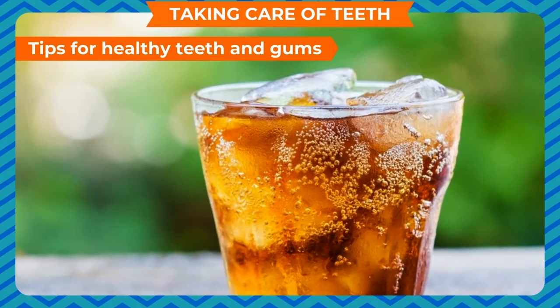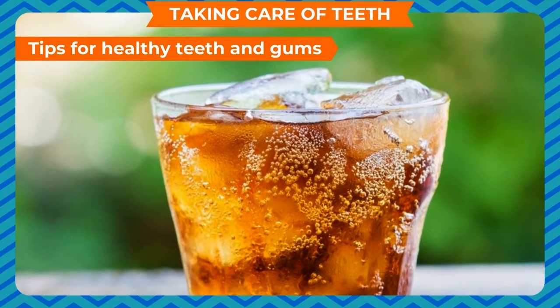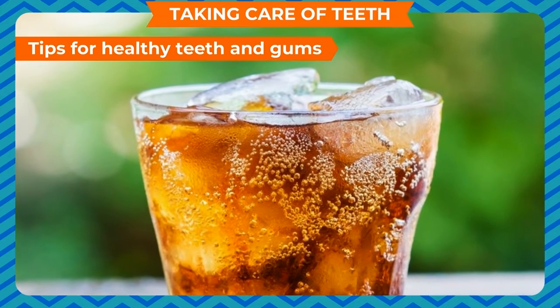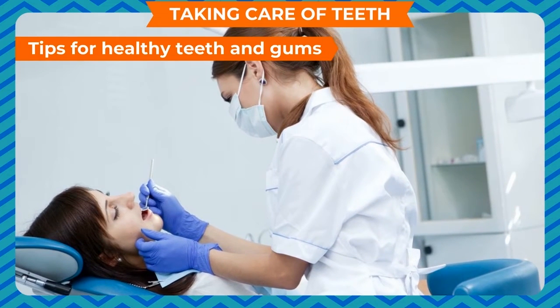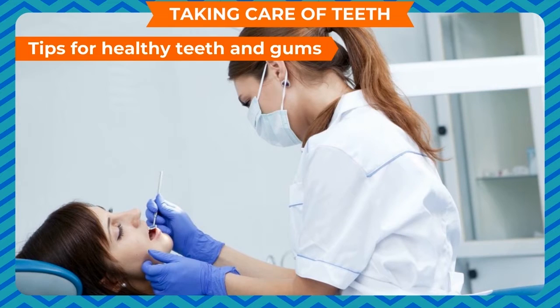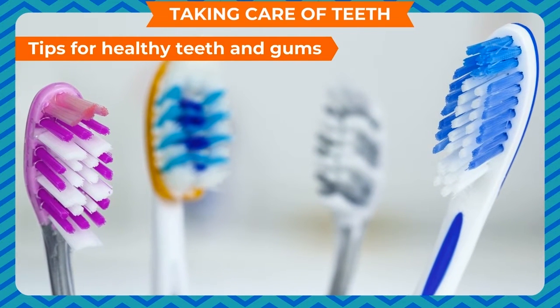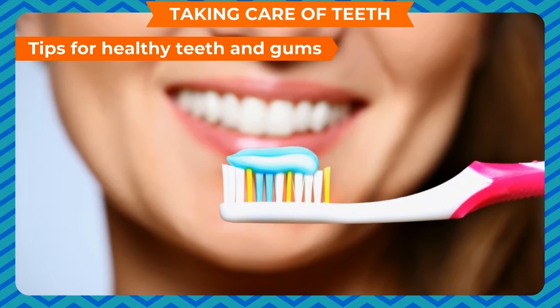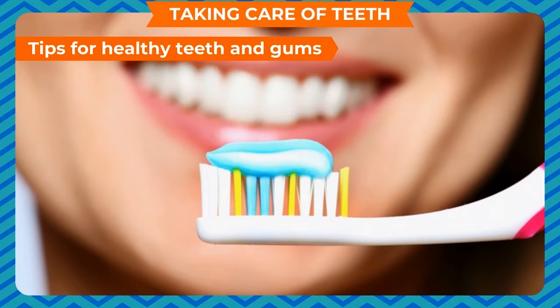Avoid drinking too many aerated drinks. If you do, rinse your mouth immediately. Eat green leafy vegetables and fibrous foods in enough quantity. Go to a dentist every 6 months for a dental check-up. Do not share your brush with others as it may spread germs. Use a good quality toothpaste and toothbrush to brush your teeth.